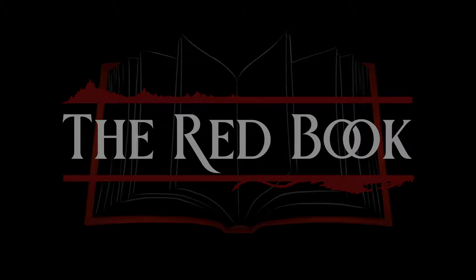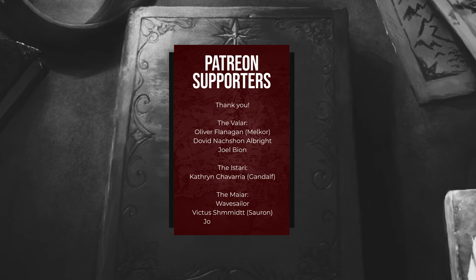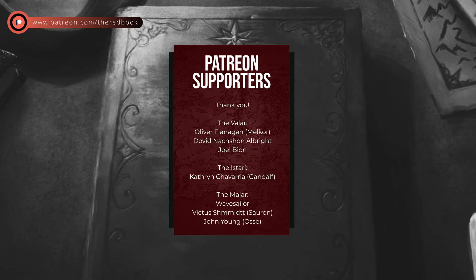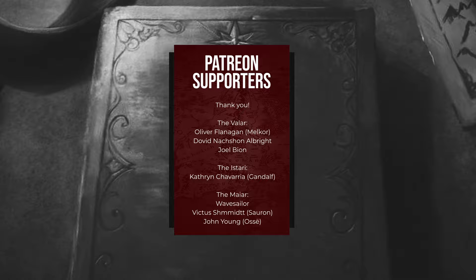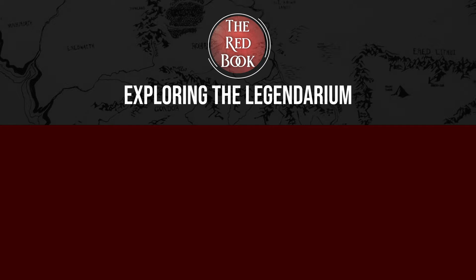Thanks for watching this video looking at the brief history of a map. Some watching may think it's not the most exciting topic covered on the channel, but I really enjoy looking at how Tolkien's works changed over time, which is the whole point of this archive series. If you want to support my efforts with this channel, please consider subscribing and maybe checking out my Patreon page, where you can sign up and talk with me and other supporters on Discord about Tolkien. I hope you will return for the next chapter of the Red Book.